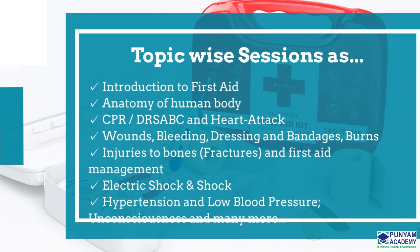Introduction to First Aid, Anatomy of Human Body, CPR, DRSA, BCN Heart Attack, Wounds, Bleeding, Dressing, and Bandages.